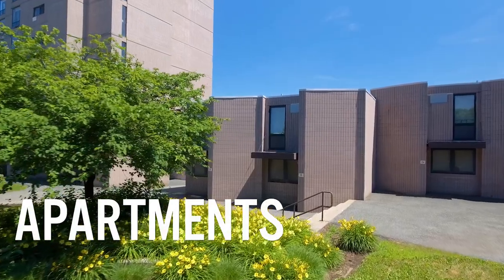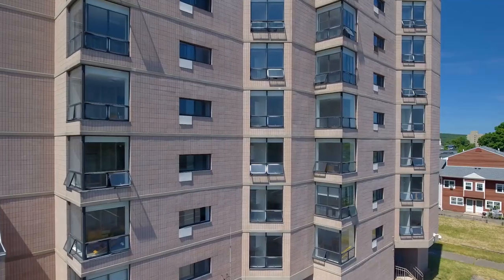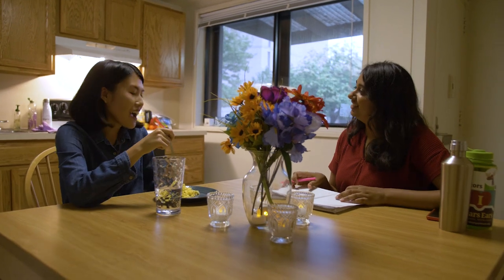Apartments. Juniors and seniors are eligible to live in apartments. Apartments on campus feature single occupancy bedrooms, kitchens, and common areas.